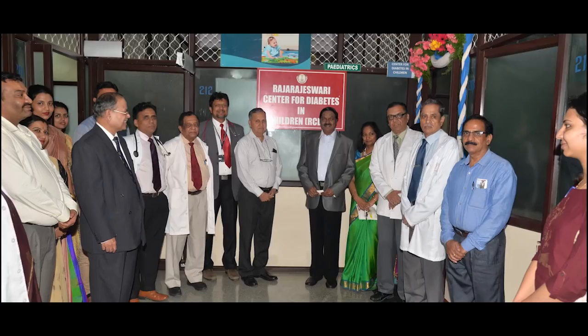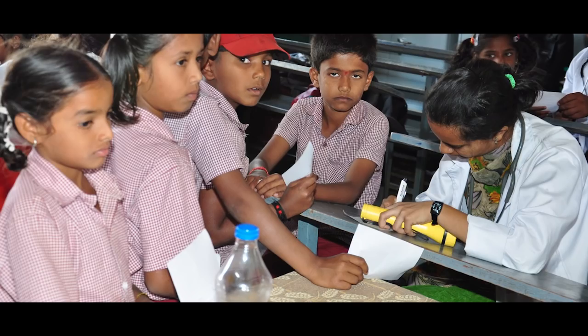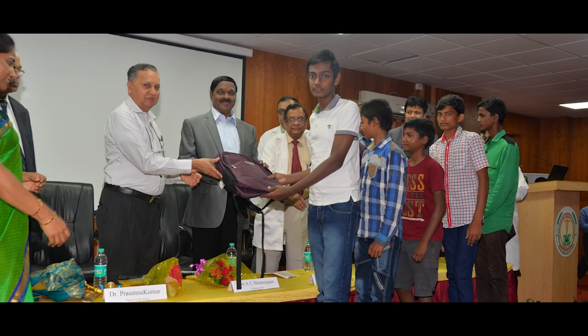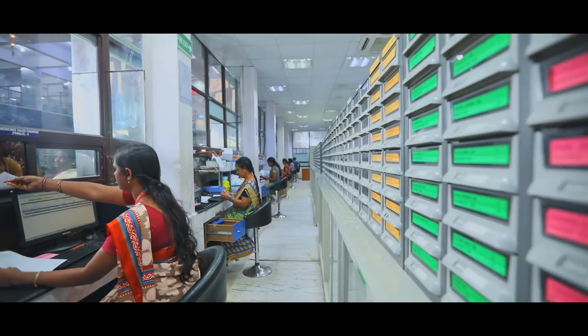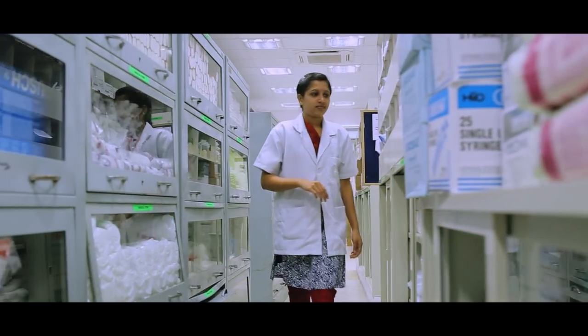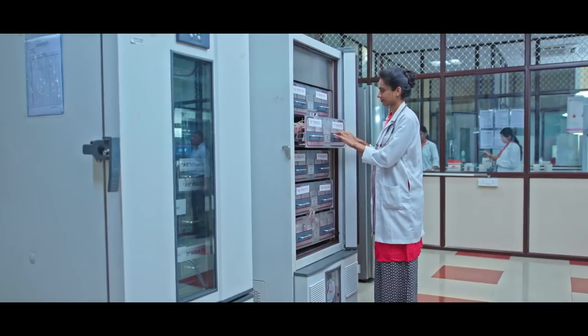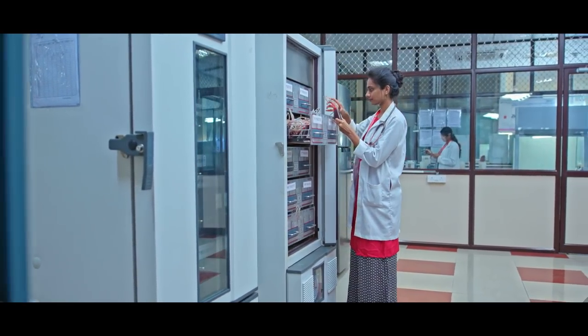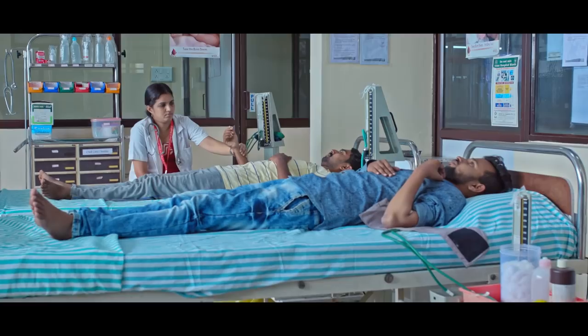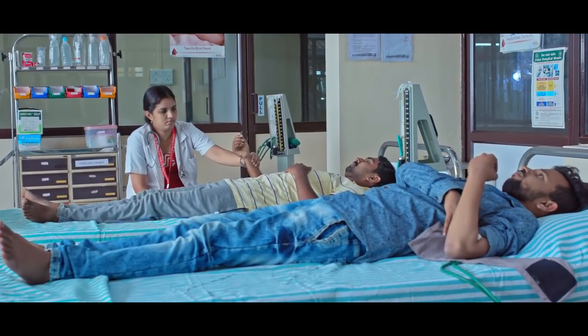Raj Rajeshwari Medical Hospital has a diabetic center for children of all ages and also provides them free kits. The well-stocked pharmacy works around the clock, and the in-house blood bank proves to be a boon for emergencies, with patients having access to all blood types 24 by 7.